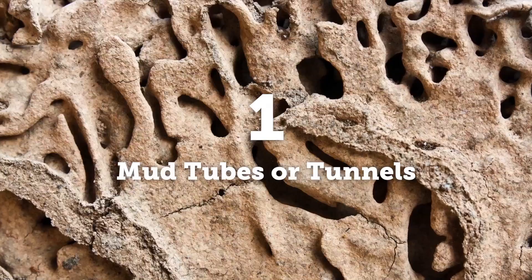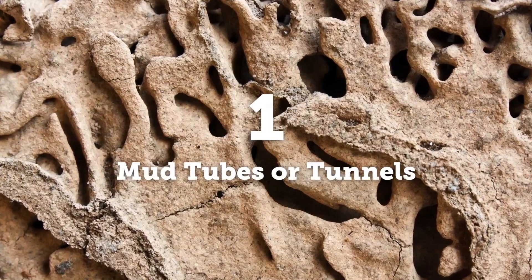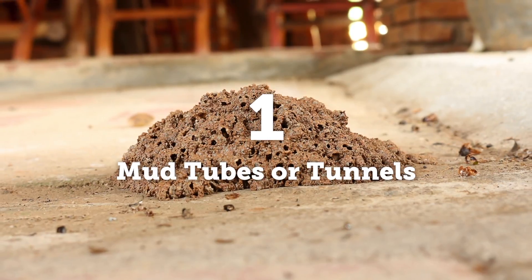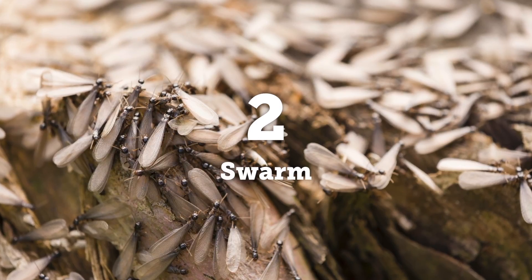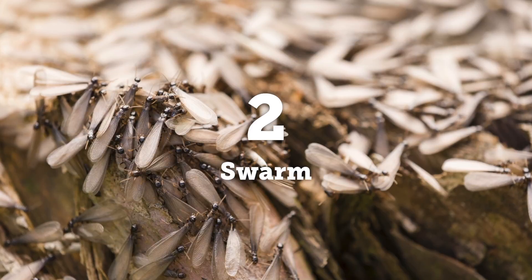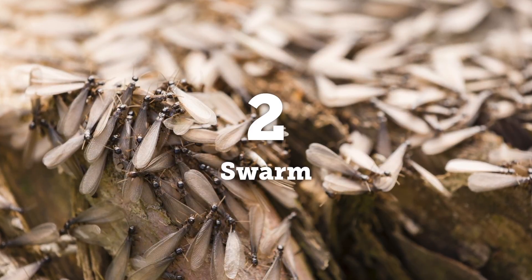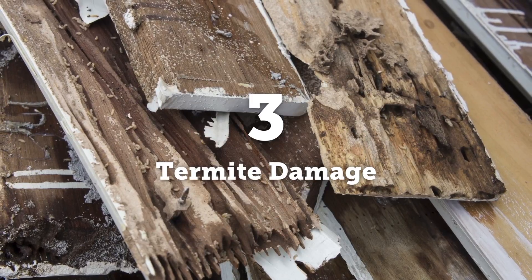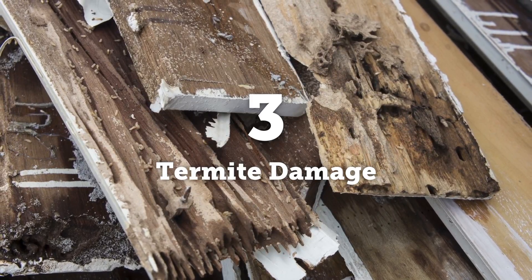Number one is mud tubes or tunnels. Termites use mud to build small, thin tubes to protect themselves as they forage for cellulose. Two is a swarm. This usually happens in spring, which is termite mating season, and some of the termites grow wings and fly out of the colony. And number three is termite damage, which can look similar to wood decay caused by moisture.